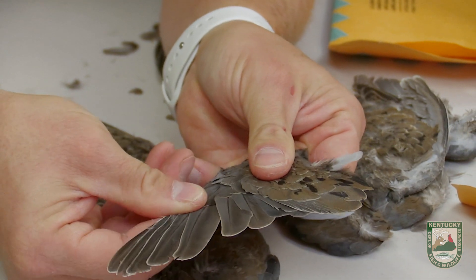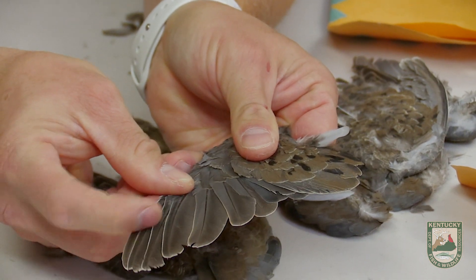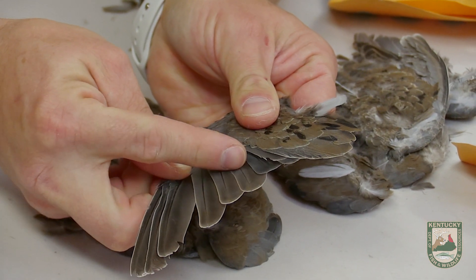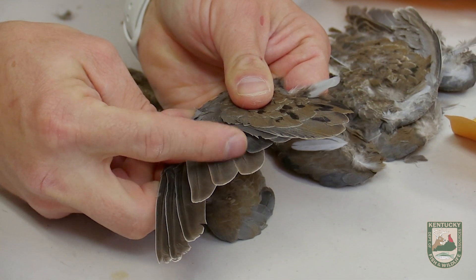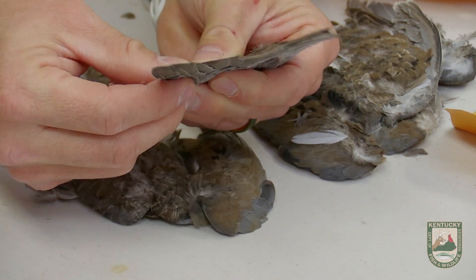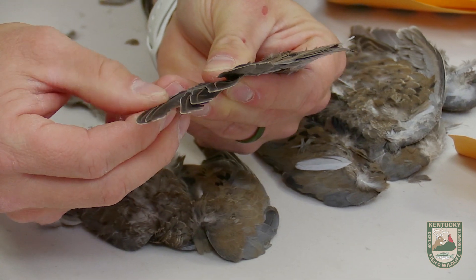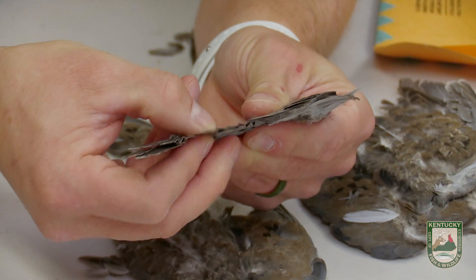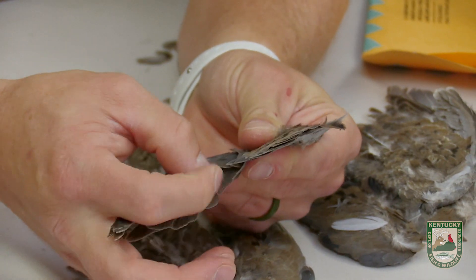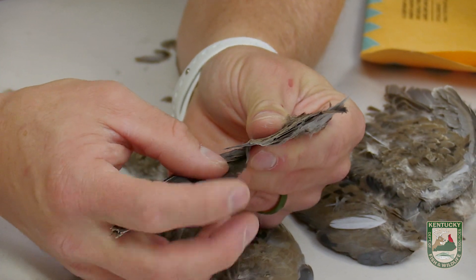If you look, you will see these kind of older, beat-up feathers, and then we get to this feather here, which is a new, pretty gray feather. So we will count back: 10, 9, 8, 7, 6, 5, 4 — and that is the new feather in the number three position.